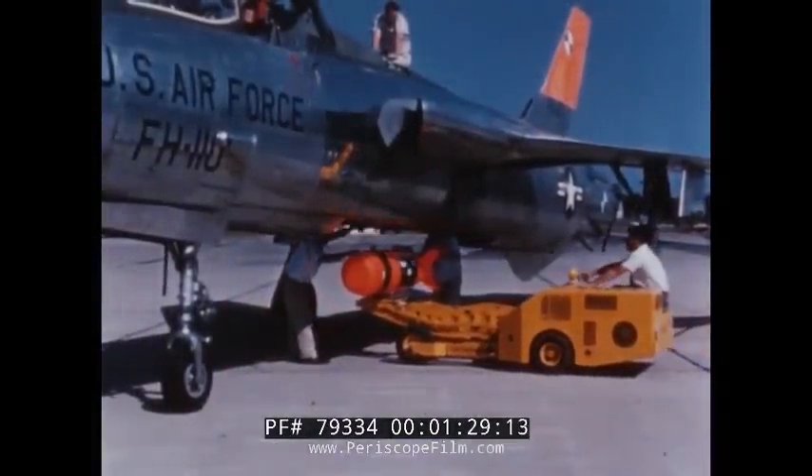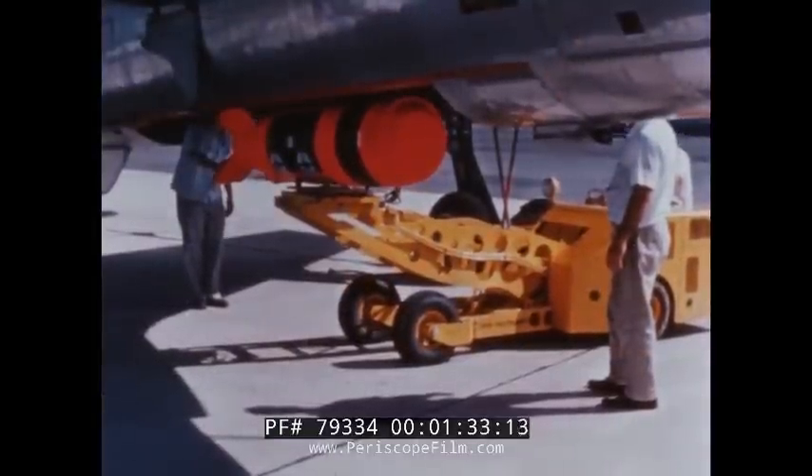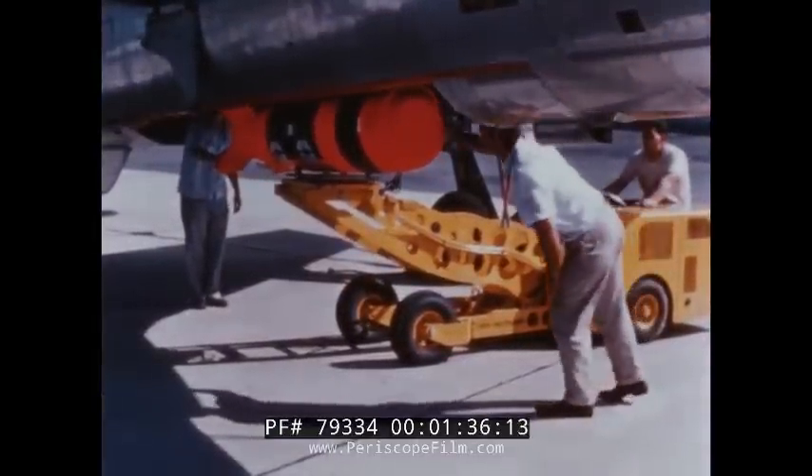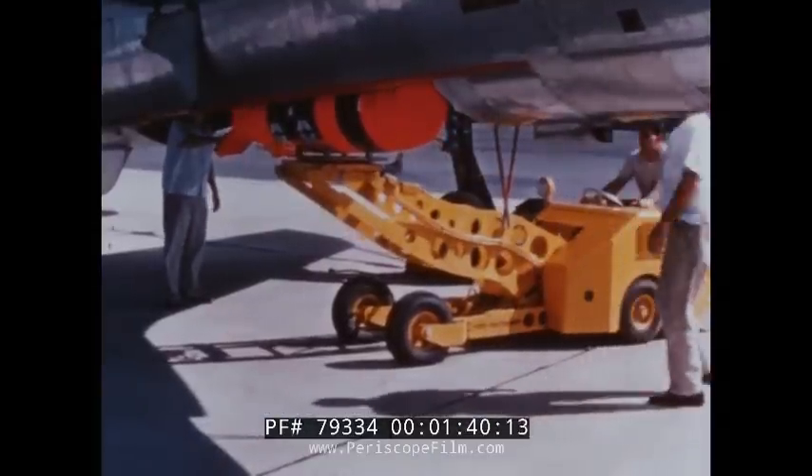The convenient height and accessibility of the bomb rack permits rapid installation of bombs. If a bomb loader such as this MJ-1 unit is not available, the ejection mechanism can be used as a hoist.